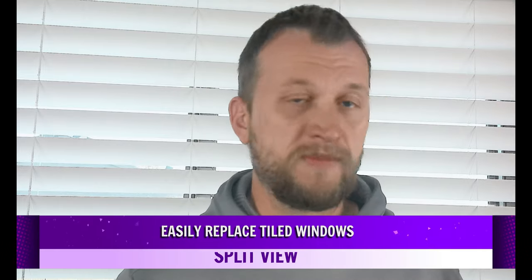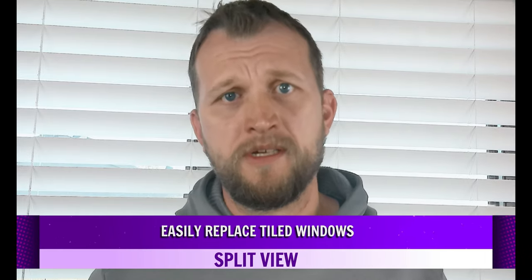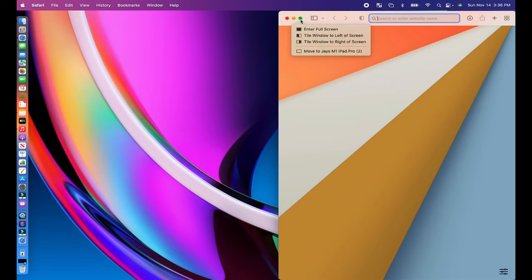You can now easily replace tiled windows in Split View. If you use Split View often, this little feature will save you a lot of time. You can easily switch out a window in the Split View pair — just hover over the green Maximize button in the toolbar and choose the Replace Tiled Window option, then choose from one of the available windows on the desktop to switch to it.